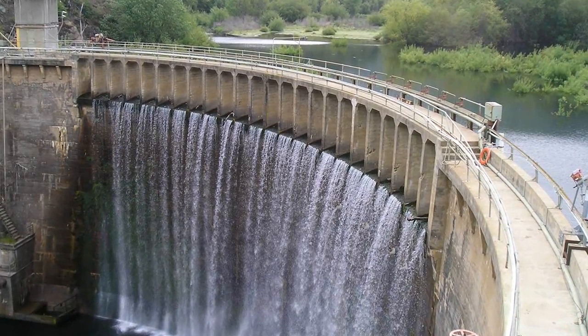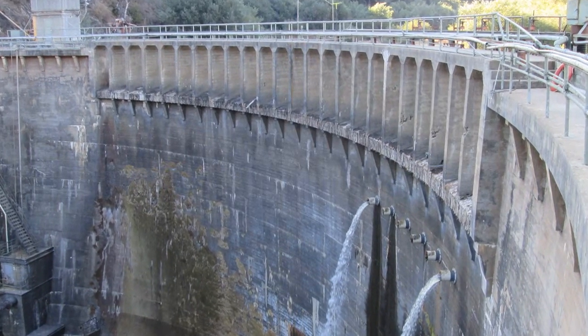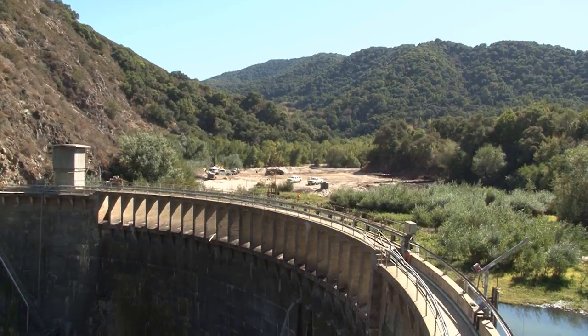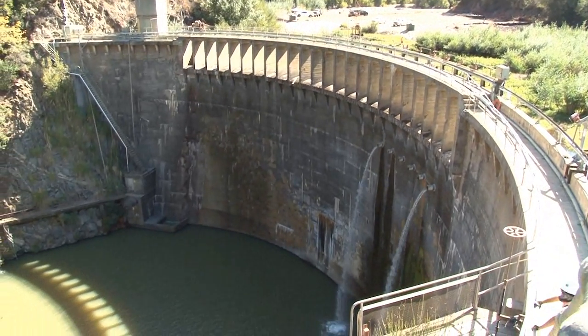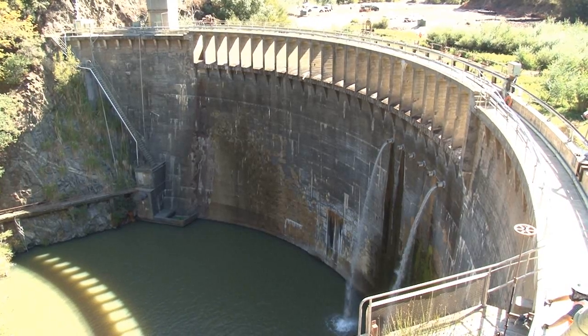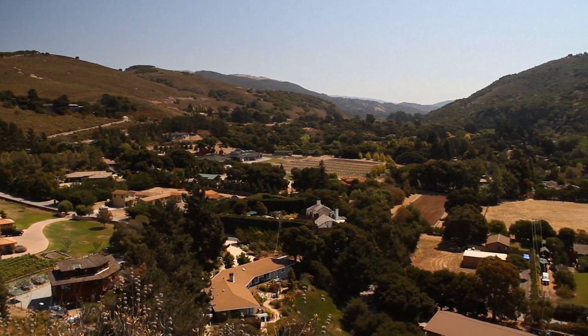A couple decades ago, the California Division of Safety of Dams determined that the San Clemente Dam was potentially unsafe in what's called a maximum credible earthquake or a maximum probable flood. The concern was that the dam could potentially fail in one of those types of events and then flood downstream, having a great impact to public safety.